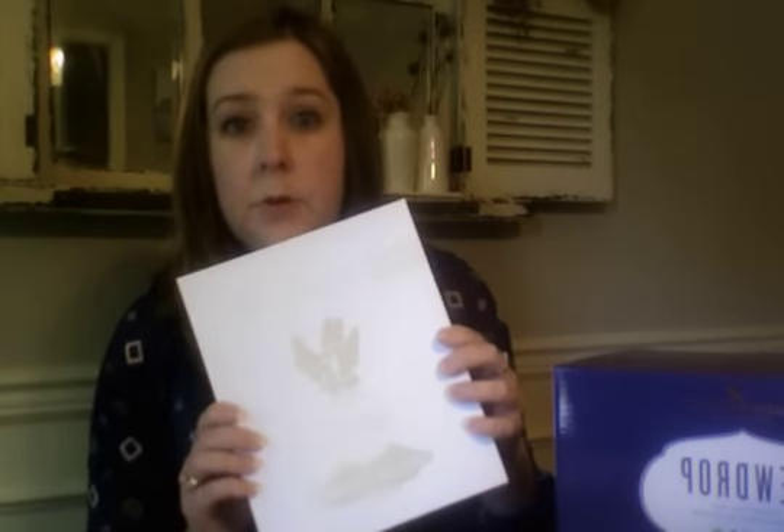A little bit about Young Living: they are the oldest and largest oil company out there, and they actually own their own farms. When you purchase products from Young Living, they can guarantee they are part of the entire process — from seeds being planted, to plants being harvested, distilled, bottled, labeled, and sold. All oils are tested by Young Living, ensuring the highest quality, with no third party involved.